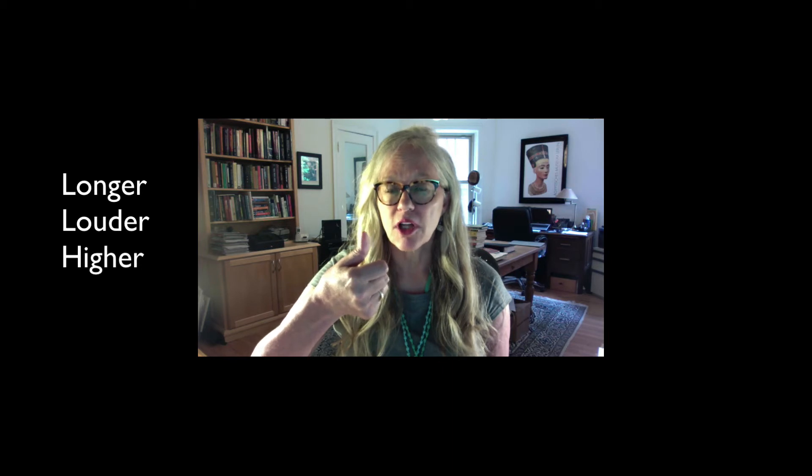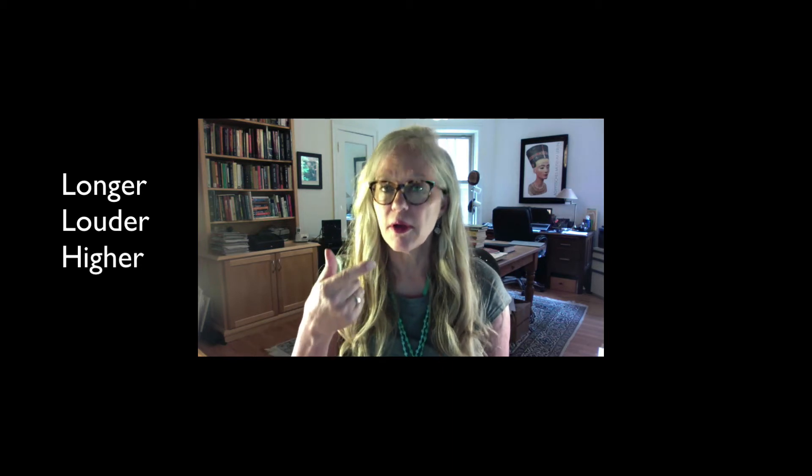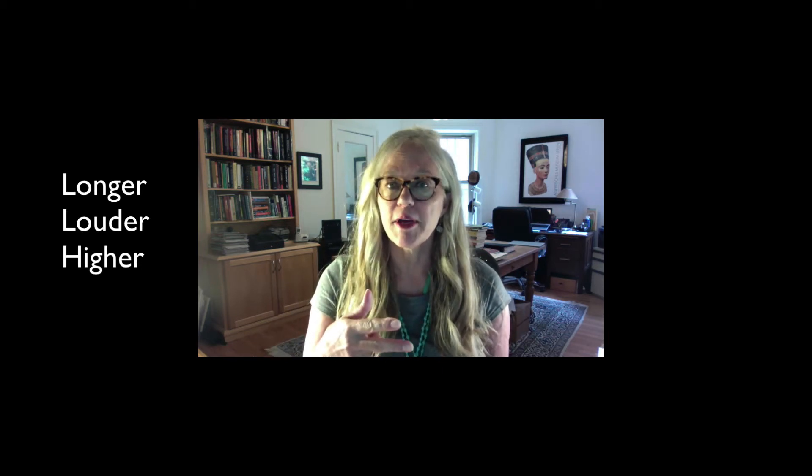So for example, if you were going to say a sentence like, I think I'm going to the store right now. 'Right now' might be the last important two words. And how we would stress 'now' would be to use a longer vowel, louder volume, and a higher pitch.